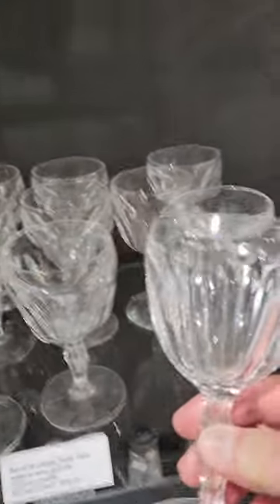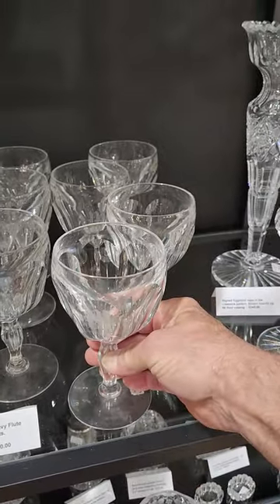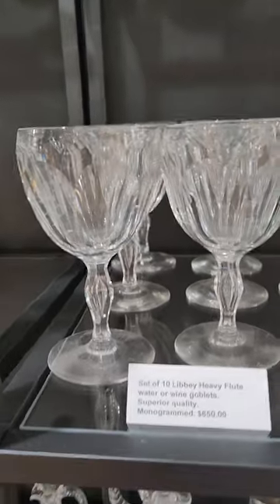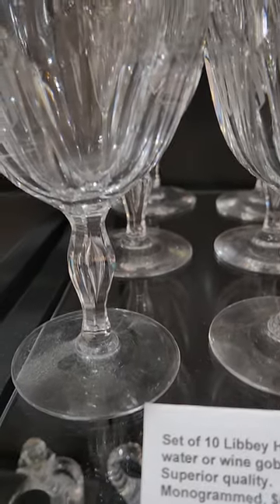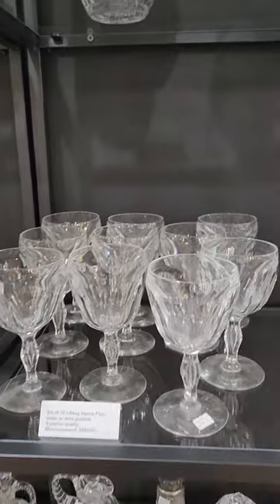Here's a set of ten monogrammed water goblets. They have an M on one of the flutes; they're all cut in heavy flute with plain bases, but they're all signed Libbey so we know that they are Libbey. Fluted teardrop stem. The set of ten is $6.50.